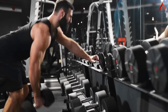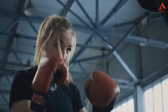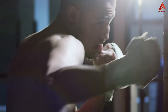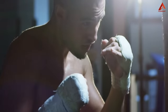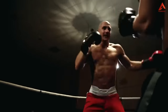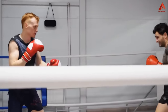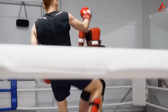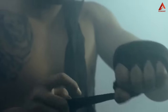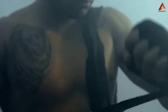Hello there, fitness enthusiasts. Are you ready to unleash your inner champion and get in shape like a pro? Today we're diving into the world of boxing, a sport that's not just about throwing punches, but also a fantastic way to sculpt your body, boost your cardio, and even pick up some self-defense skills. Whether you're new to boxing or looking to refine your technique, we've got you covered with this ultimate guide on how to get in shape with boxing. So grab your gloves, tighten your laces, and let's step into the ring of fitness excellence.